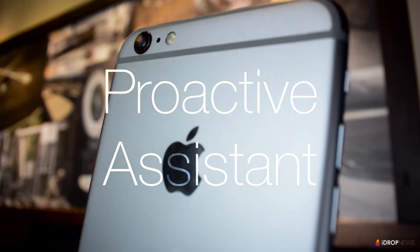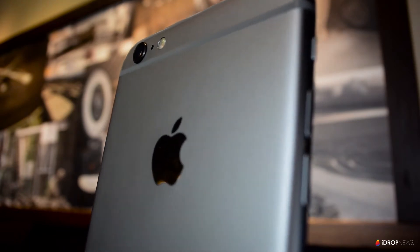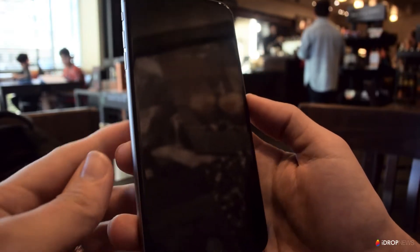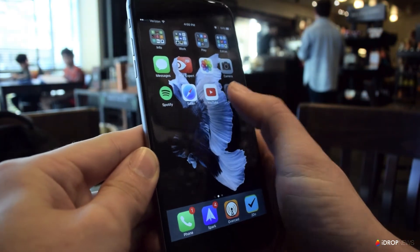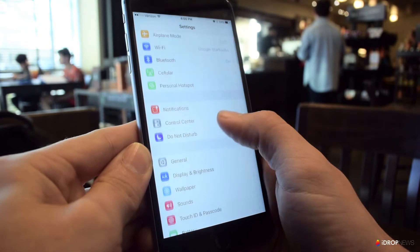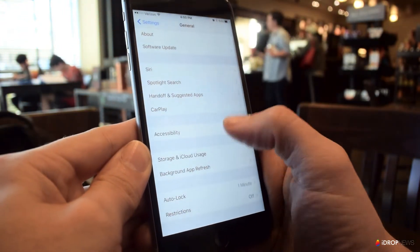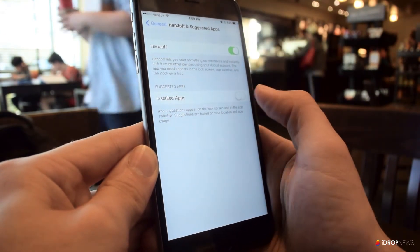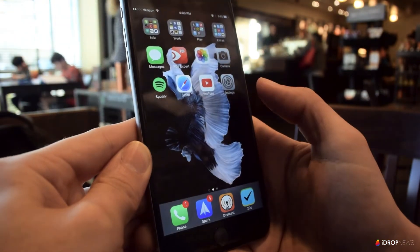First is what Apple calls Proactive Assistant. I didn't pay too much attention to this feature when it released, but as time's gone by, I keep noticing it more and more. To take advantage of Proactive Assistant, first you need to make sure the feature is turned on. You can do that by going to Settings, General, Handoff and Suggested Apps, and make sure that Suggested Apps is switched on. Proactive Assistant shows you suggestions for what you might need before you have to go search for it, by using both your location and app usage.